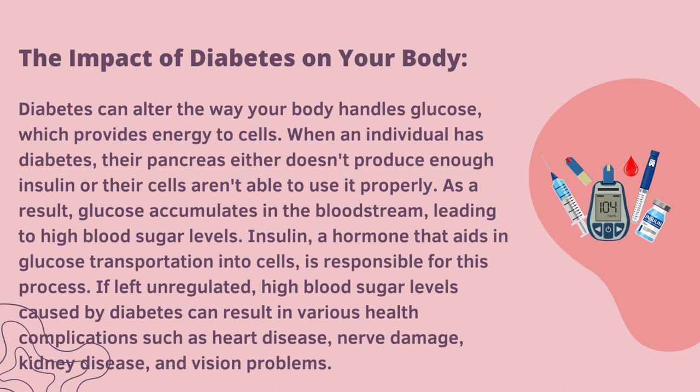If left unregulated, the high blood sugar levels caused by diabetes can result in various health complications such as heart disease, nerve damage, kidney disease and vision problems.